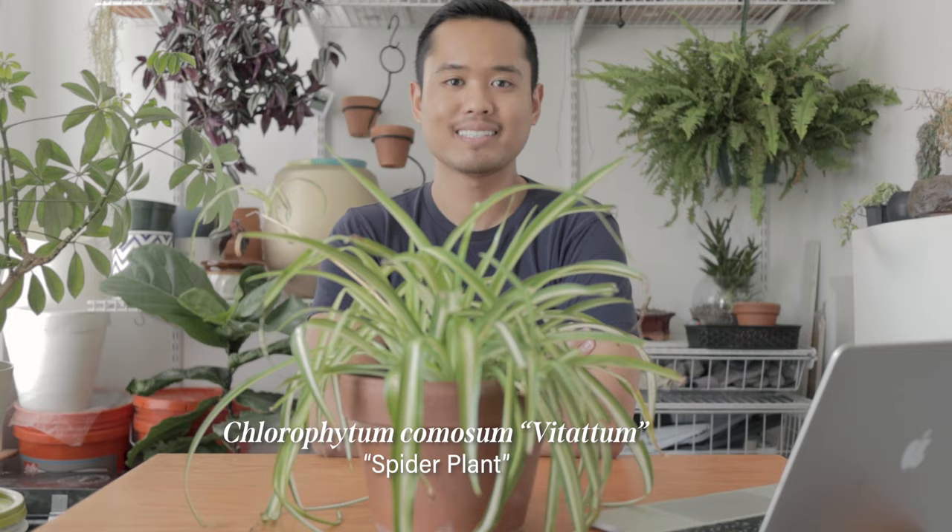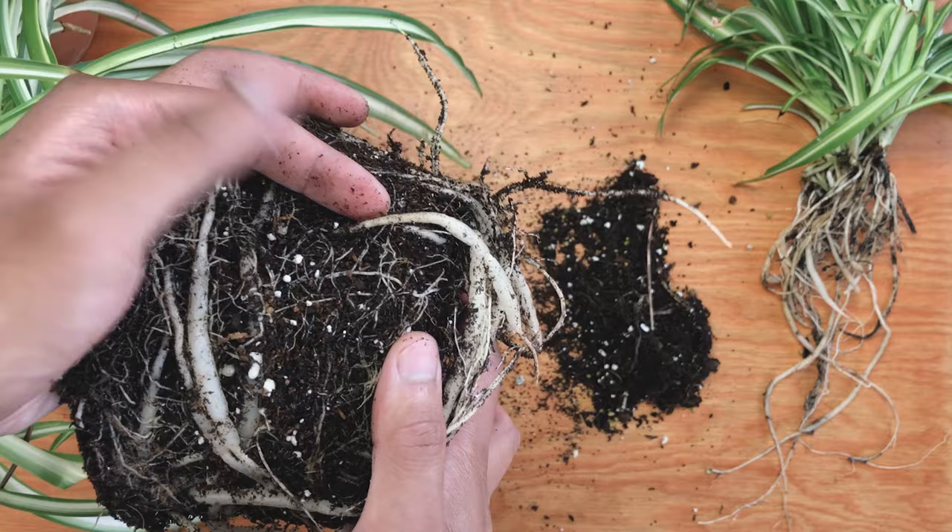Botanical name Chlorophytum comosum, variety Vitatum. This is in my top three of favorite plants for a number of reasons. First, it's really hardy due to its tuberous roots — I'll explain that later.